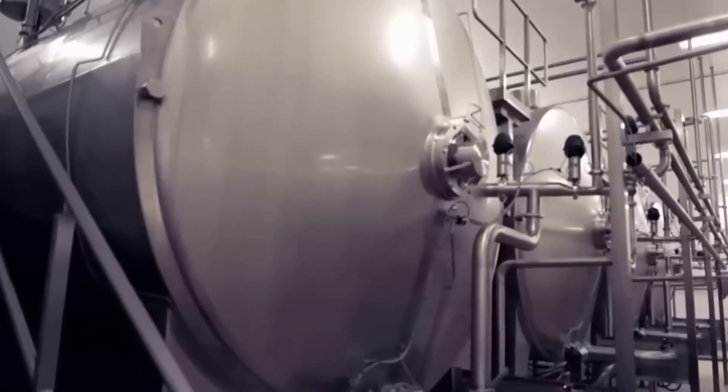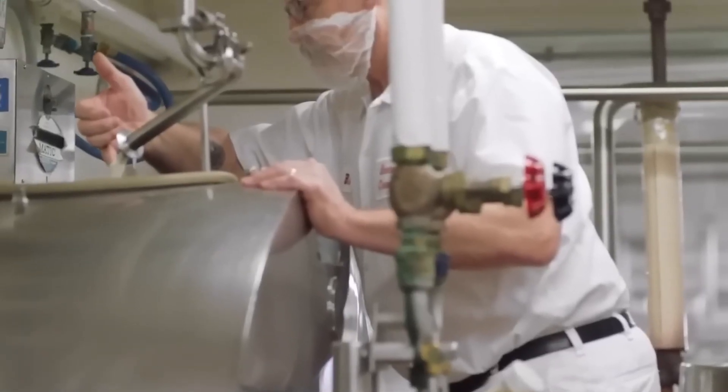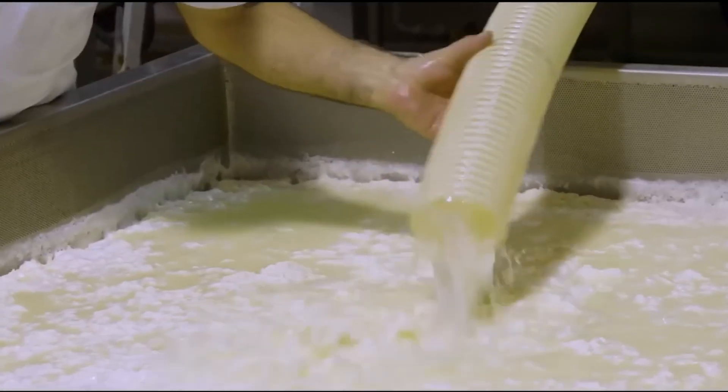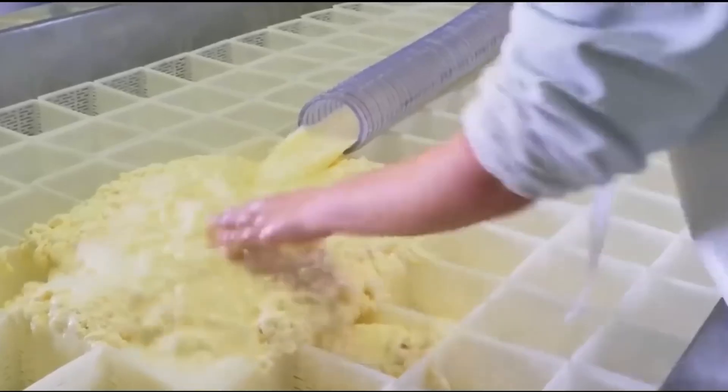The milk composition reveals only 3% protein content, with whey representing just 19% of that small fraction, making the extraction process critically important for manufacturers. This means that from those 30 liters of daily milk production per cow, only about 171 grams contain whey protein.